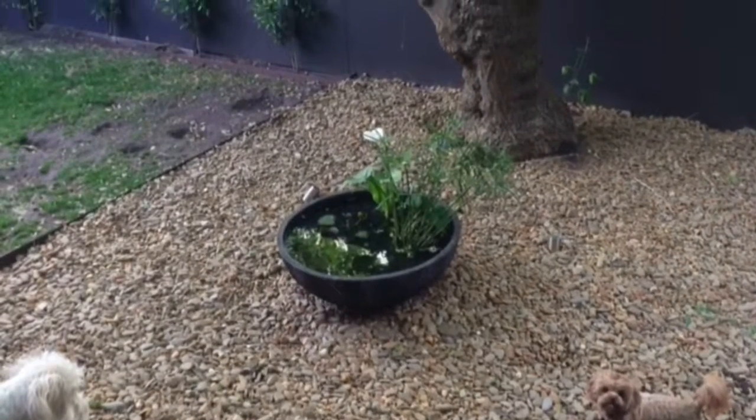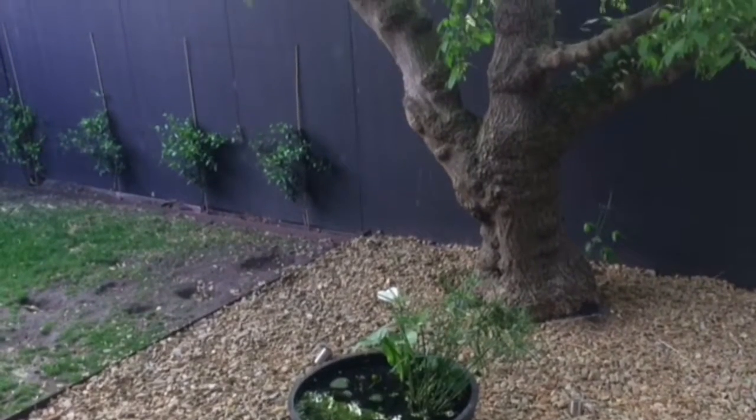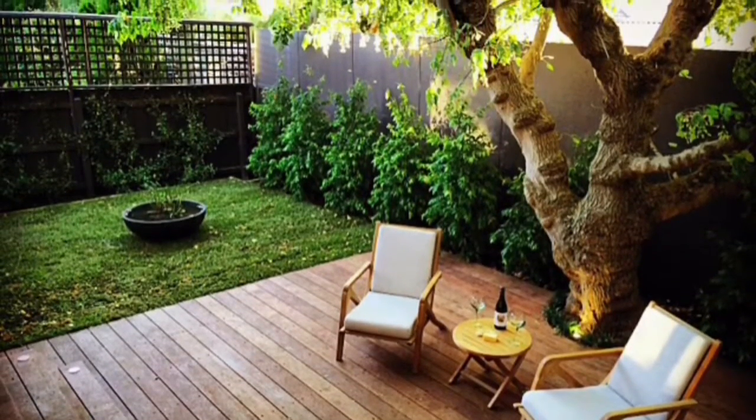Well, our backyard was in serious need of a makeover — it had been neglected for a long time. So we consulted Rob from Waddell Landscapes and he came up with an amazing design that was going to work for our family of four dogs and five chooks. He incorporated lots of fantastic design ideas and the whole process was seamless and very easy.